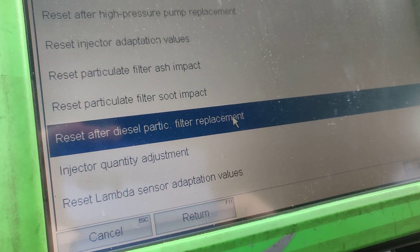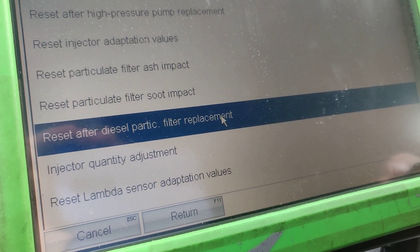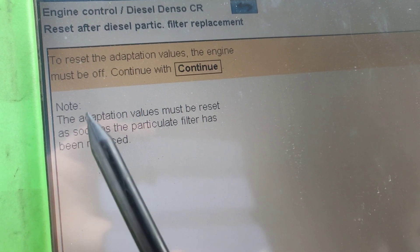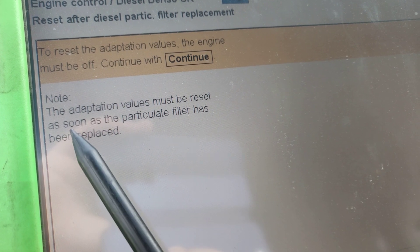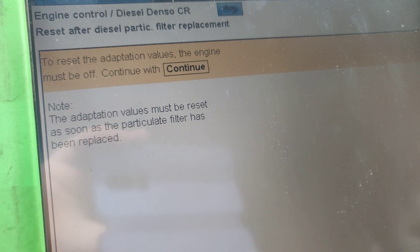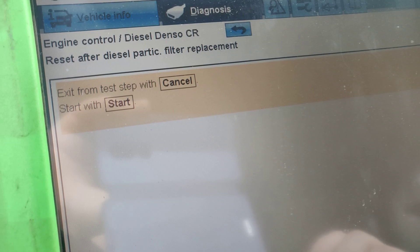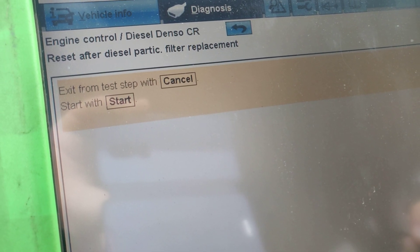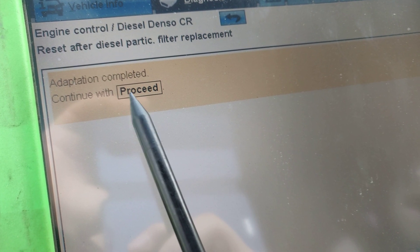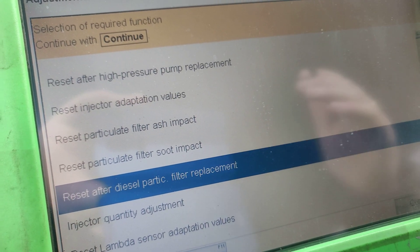Let's go inside 'Reset after diesel particle filter replacement' and press continue. The notice says the adaptation values must be reset as soon as the particle filter has been replaced. So if we do this, we have to reset this system. We hit the start button, please wait — and it says 'Adaptation completed'. We press proceed to continue.